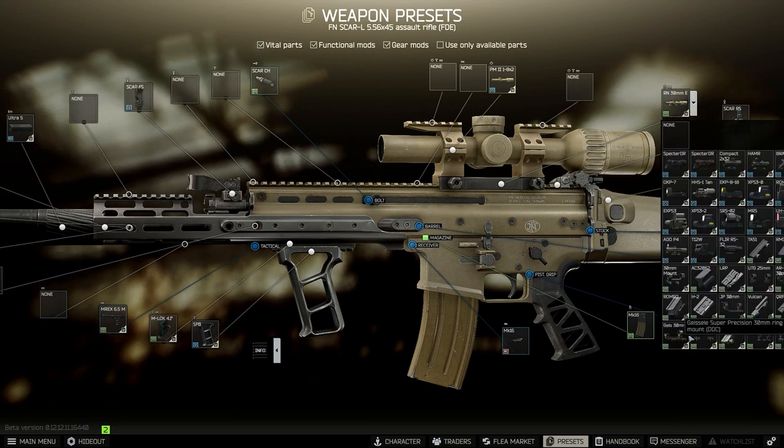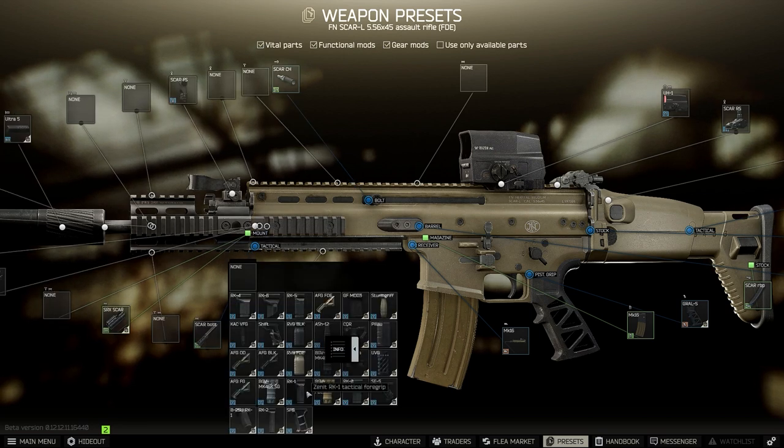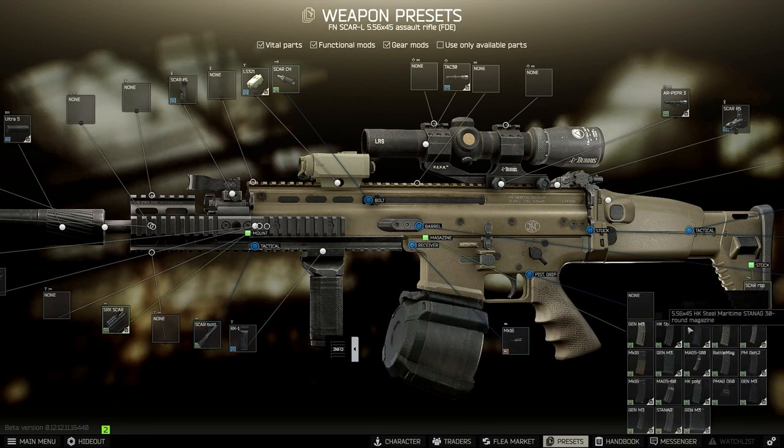Going to Woods, a long-barrel suppressed version of either caliber would suffice. Going to Labs, a short or medium barrel 7.62 option would be best. Headed to Dorms, a short and loud 5.56 variant would be a great choice.